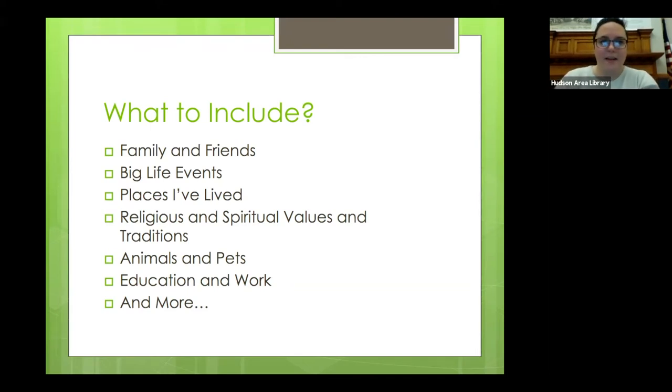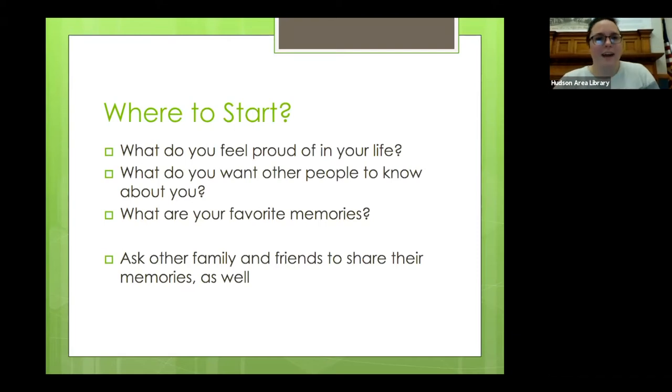Where do you start any creative project? This is kind of the big question. You might start with a cast list of the important people in your lives. You might draw a little timeline, but then also ask yourself — or the person who's making the book — some prompting questions: What do you feel proud of? What do you want people to know about you? What are your favorite memories? You can also interview other people and ask for their input as well.